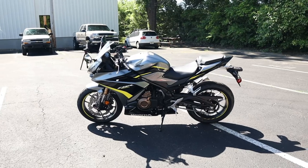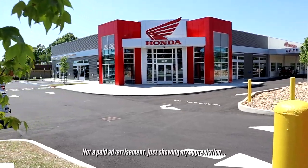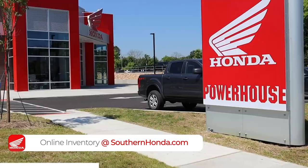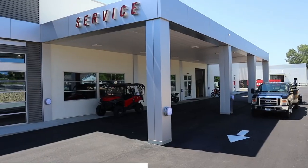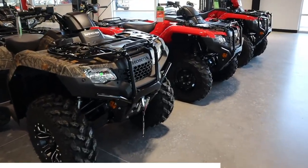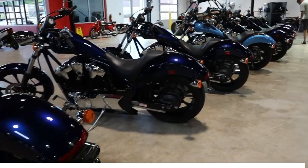Thanks again for watching and supporting all of this, I really appreciate it guys. I want to take a quick second and say thank you to Southern Honda Power Sports for opening their doors and allowing me to come pick through their inventory for these videos. They are a massive Honda Power Sports dealer here in Chattanooga, Tennessee, with tons of inventory from new Hondas to used Harleys and everything in between, selling to people from all over the USA. Check out the link in the description below and head over to their website to see if they can save you some money on your next toy.